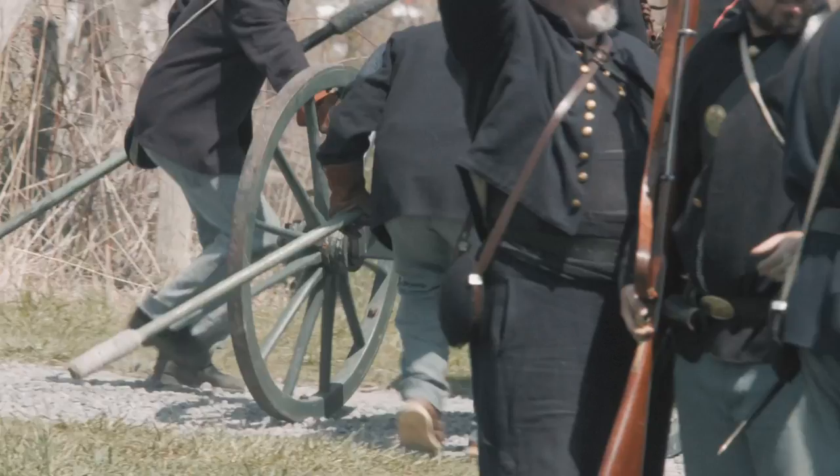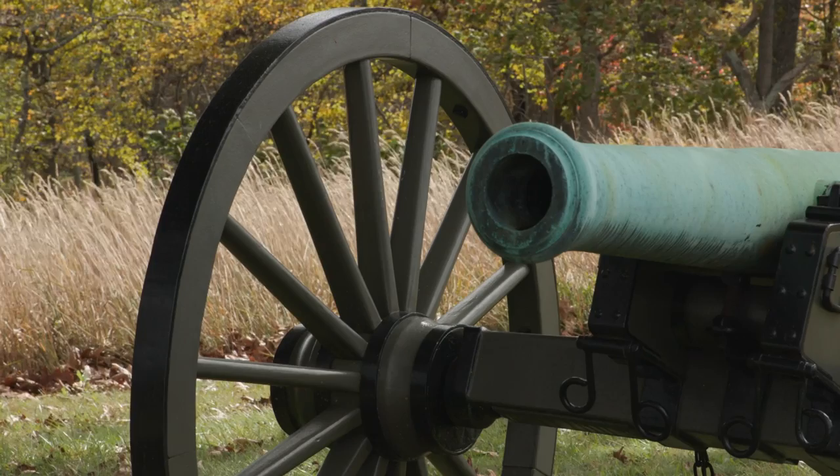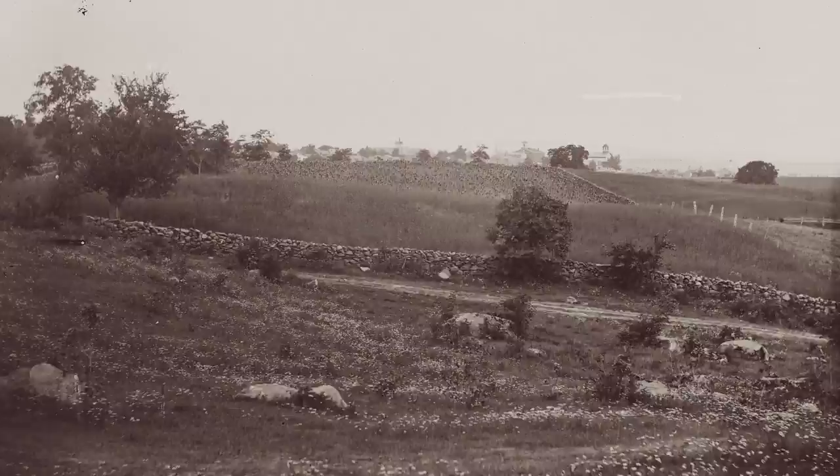After the Fifth Maine Battery retreated back through town, they weren't exactly sure where to go. They knew the Union Army was gathering on Cemetery Hill and Culp's Hill, and soon an officer came riding up pointing to the brass guns: 'Get those up to yonder hill.' Yonder Hill was not Culp's Hill or Cemetery Hill, but rather a knoll between the two, now known as Stevens Knoll, named after the commander of the Fifth Maine Battery.